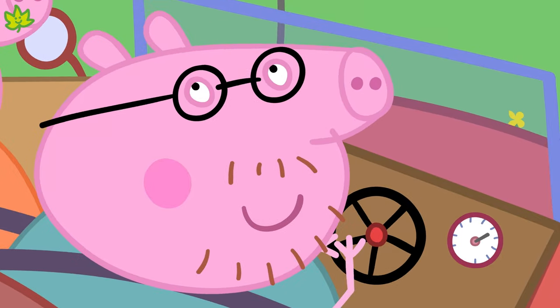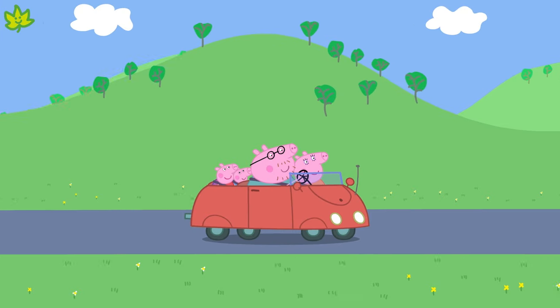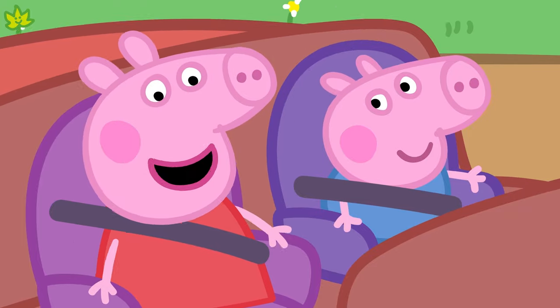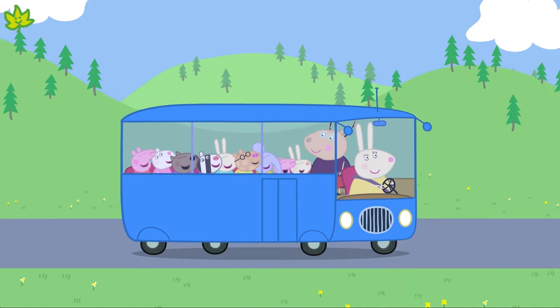Beep beep! Here's Peppa and her family in their car. A car has wheels and travels by land on the road. Peppa loves the family car. Shall we see what else travels on the road? Oh look! Peppa and her friends are going on a trip in the school bus.